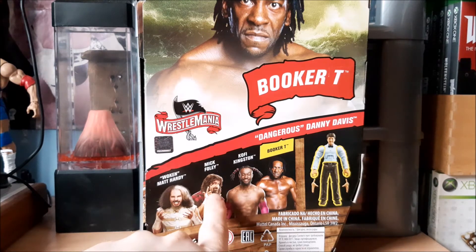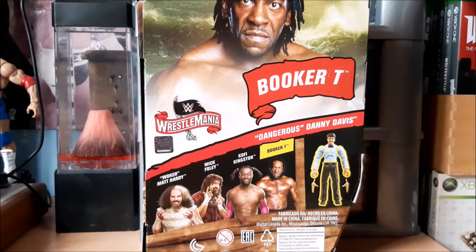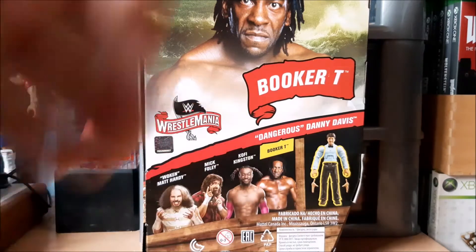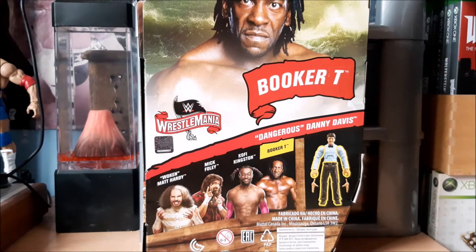I hadn't noticed how bad the Mick Foley head scan was at that time. I don't really like the walking Matt Hardy gimmick, and Kofi Kingston's just Kofi Kingston isn't it — once you've got one you've got them all.